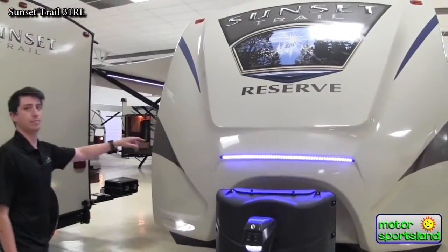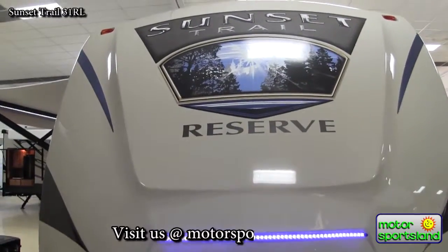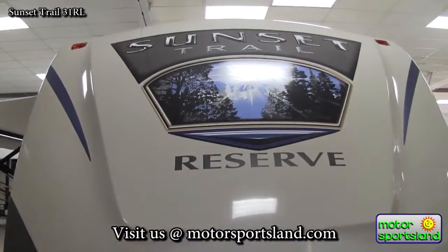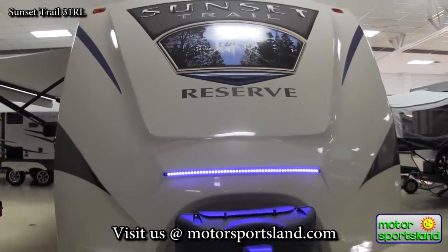Check out this front cap — molded front cap, designed for aerodynamics, so that means better gas mileage for you and an easier tow. Awesome LED blue accent lighting on there, and the graphics package is something else.